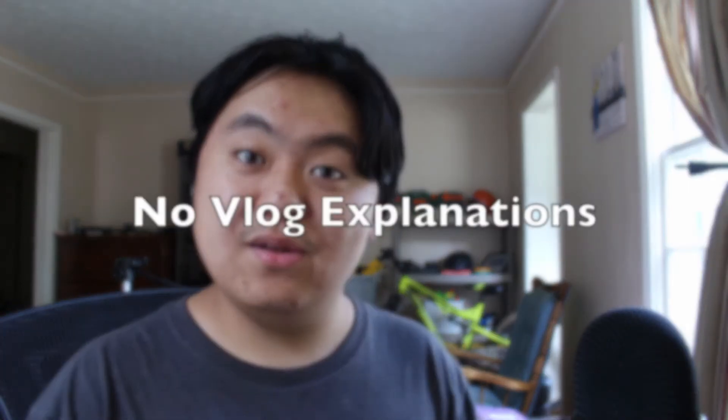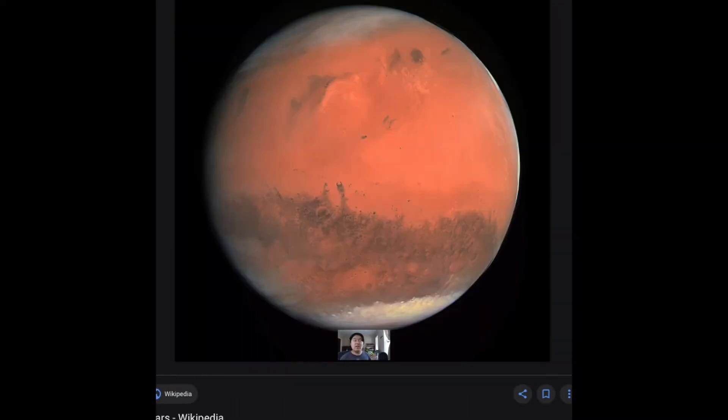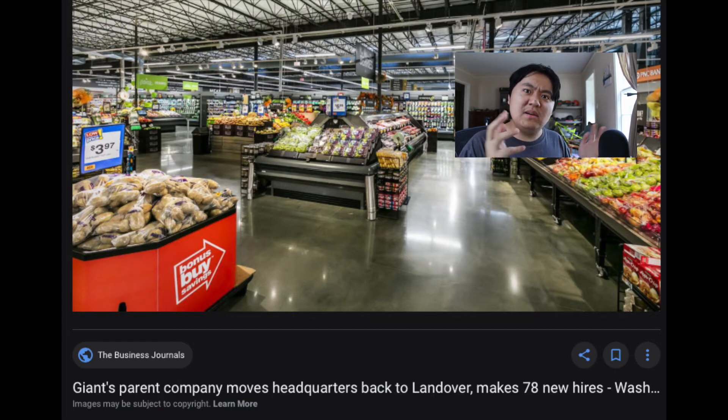Tip number three: no vlog explanations. If you want to do vlogs on your channel, the absolute last thing you want to do is explain everything you're doing in the video. Sure, if one minute you're in a bathroom, and then the next minute you're on the planet Mars, and then the next minute you're in a giant eagle, then maybe you should explain how you got to Mars in the first place. But you don't want to explain everything in the vlog.